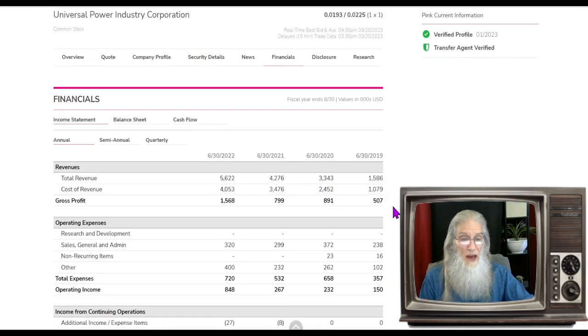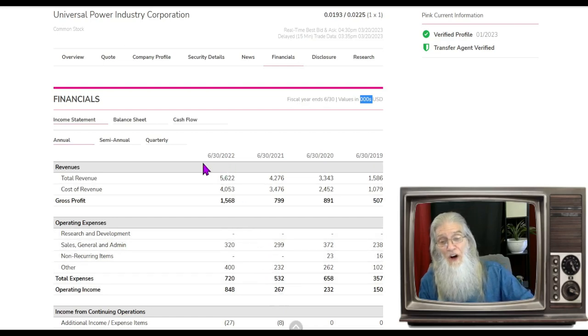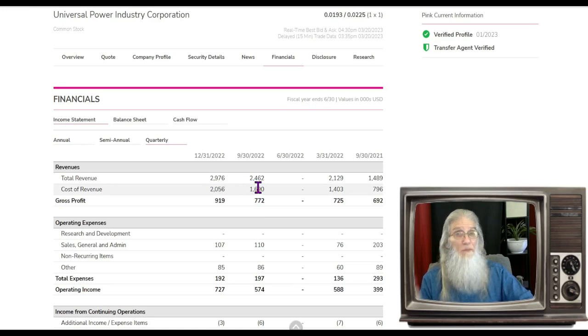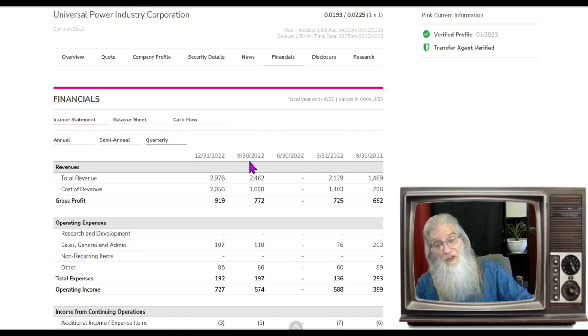Looking at her financials — is she making money? Yes, and it's growing every single year, even through COVID: 1.5 million, 3.3, 4.2, 5.6 million (remember there are three zeros behind the numbers on the financials). At the end of June 2022 — the end of their fiscal year — they had 5.6 million dollars. Looking at the quarterly, they've got virtually 5 million right there with two more quarters still to add, so they're definitely exceeding their annual revenues.